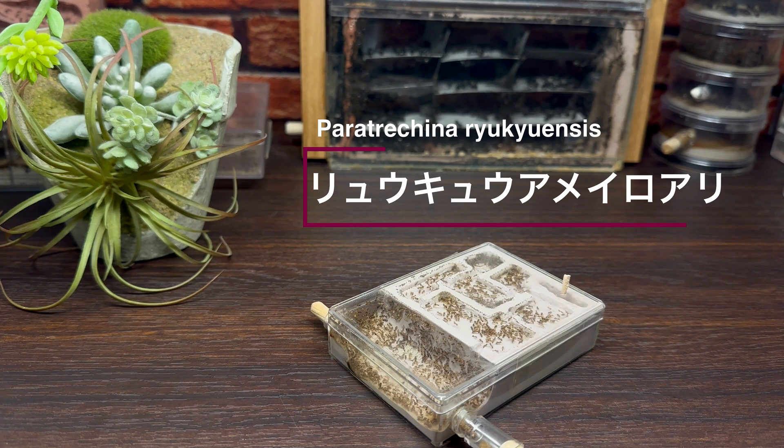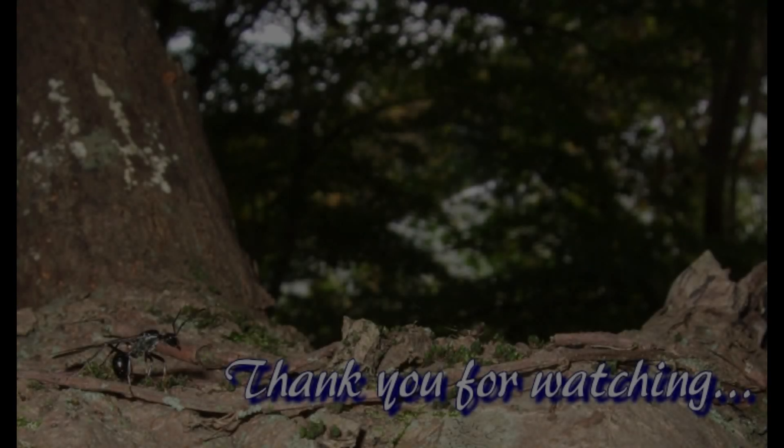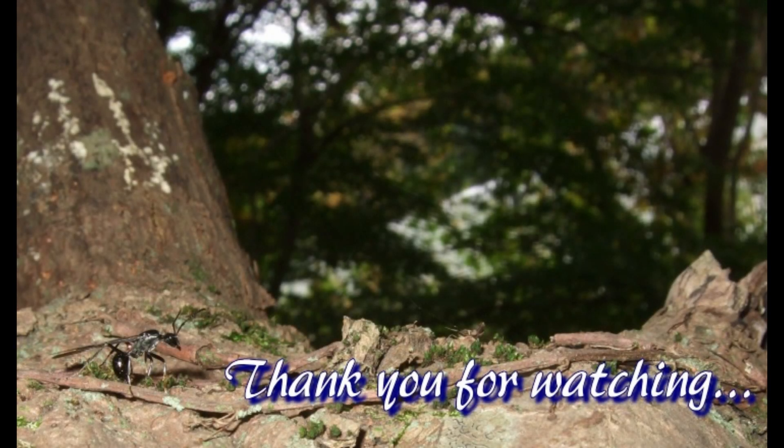日本に広く生息するアメイロアリととてもよく似ていますが、色彩などにわずかに違いがあり、違った魅力がありましたね。また1年を通して温暖な与那国島からやってきたアリらしく、結婚飛行は11月、コロニー創設は真冬の1月、そのまま1年を通して成長を続け、1年目で300匹を超える規模になるという驚異的な成長を見せてくれました。気候の全く違う本州での飼育管理ということで今後難しい点が出てくるかもしれませんが、なるべく長い間飼育と観察を続けていきたいと思っています。今回は以上で終わりになります。ご視聴ありがとうございました。